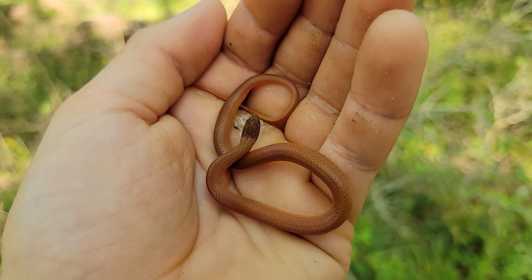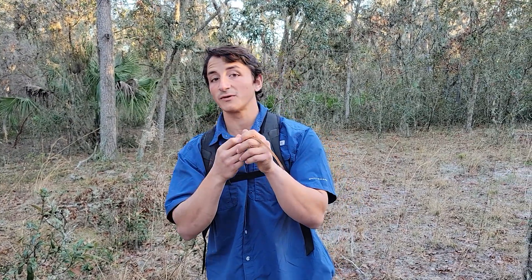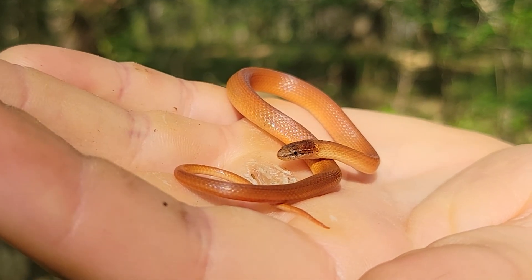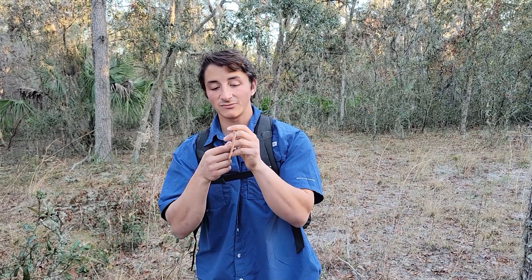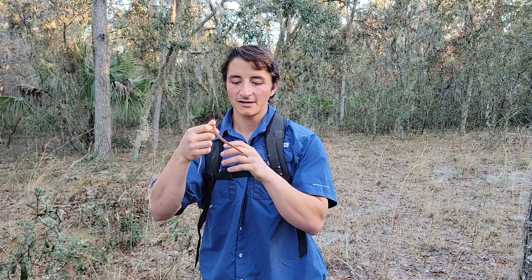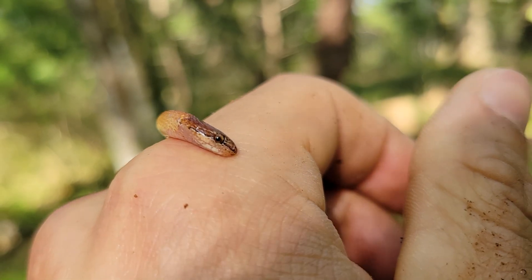They're almost exclusively invertebrate predators. They look super cute, but they're hiding a little secret — they're actually rear-fang venomous. They don't produce very much venom; it's a very mild neurotoxin produced in their Duvernoy's gland. They have these tiny rear fangs that are grooved, so they'll kind of chew on their prey and inject just a little bit of venom. That venom does allow them to take on slightly larger prey than other fossorials.